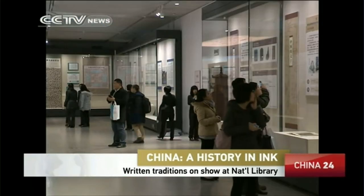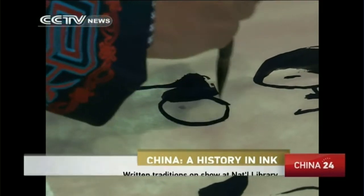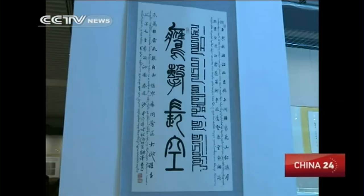Keeping language alive. This writing is Chinese, but it's not Mandarin. These experts are showing how to write ancient characters in the languages of China's many ethnic groups — languages that have mostly disappeared from daily life.